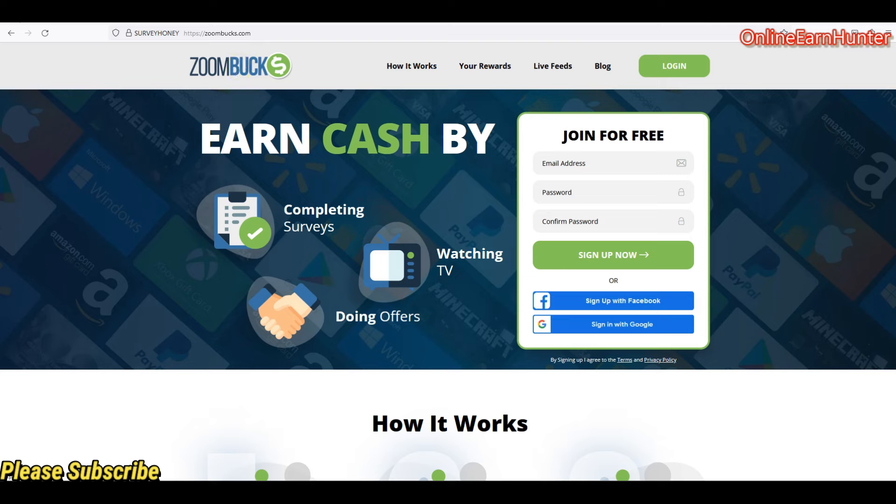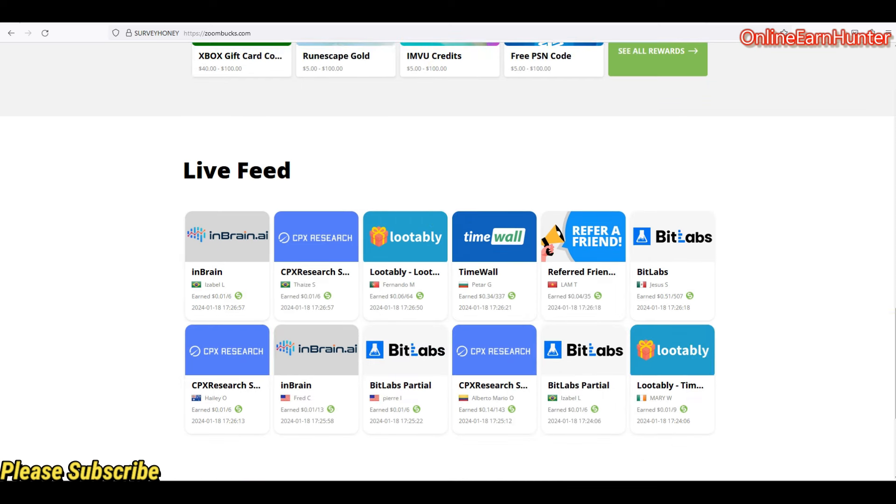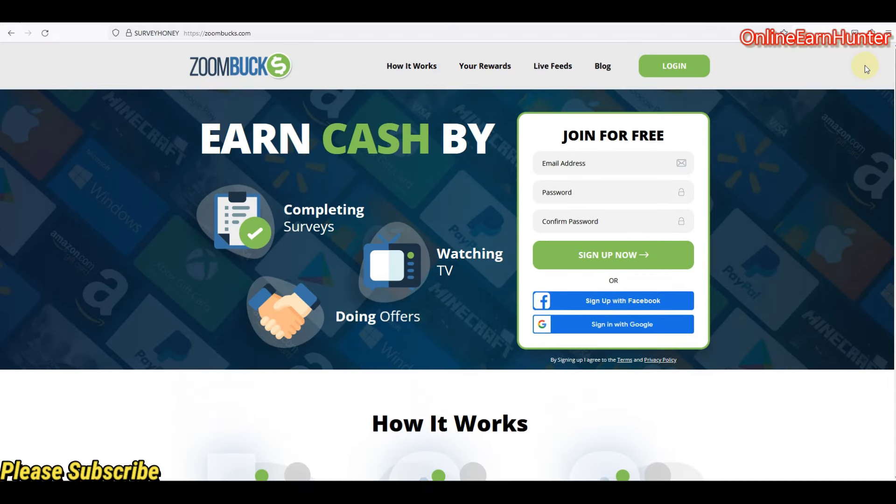There is another site called Zoom Box. Zoom Box and GC Root operate the same way — you can register using email or any other method and they pay instantly. They have so many survey offer walls to work on. They ask for number verification and sometimes identity verification if they suspect mysterious activity on your account. All the sites I showed you today offer instant payments and have many payment options including PayPal and gift cards. Thank you for watching.